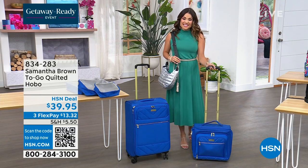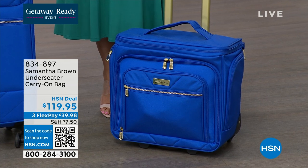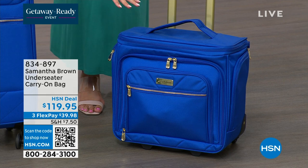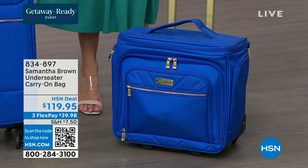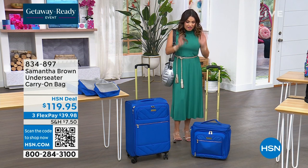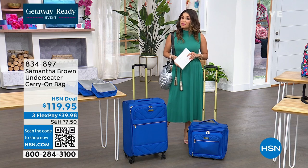Also coming up — the under-seater bag, always so popular, new this month and also a first airing. It comes in beautiful colors. There's a little secret: not only does it fit right underneath the seat on the plane, but if you need more space, there's a secret compartment that pops up to give you more room, packability, and organization. We have black, this cobalt blue, and a beautiful wine-berry red.